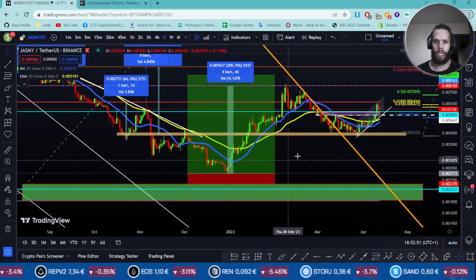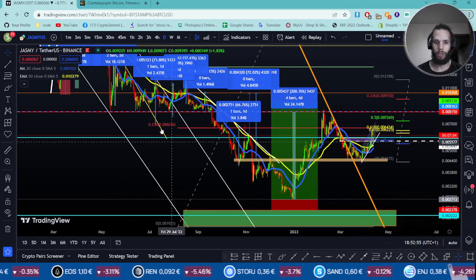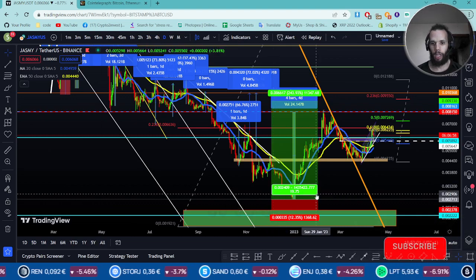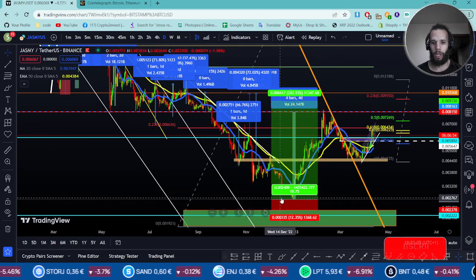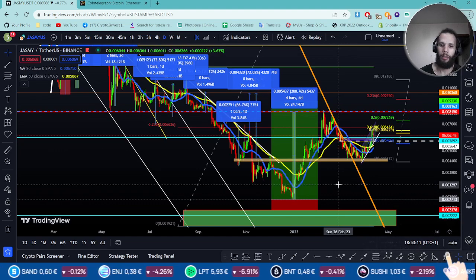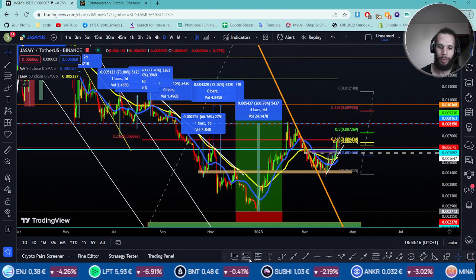Right now we're trying to go back. We're seeing a kind of head and shoulders, but it's in reverse. And we see here a lower low has been spotted down here, which is at 0.0027. But here I see it does do a kind of handle and cup pattern.